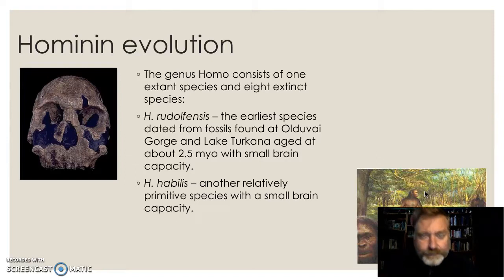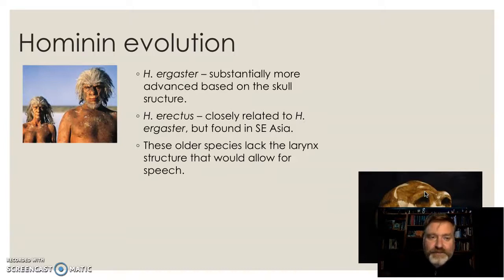And then there's us — the Homo genus. We have Homo rudolfensis, probably the earliest, and we find fossils at Olduvai Gorge and Lake Turkana, two really important locations in Central Africa, about 2.5 million years old but with a small brain capacity. Homo habilis is generally considered next — still a reasonably small brain capacity but starts to make tools. Homo ergaster and Homo erectus are essentially the same thing: ergaster is more often used for African fossils and erectus for those that left Africa, particularly found in Southeast Asia. They lack the larynx that would allow for speech, especially in the earlier ergaster, but they're certainly assigned to use tools and are clearly very human-like.